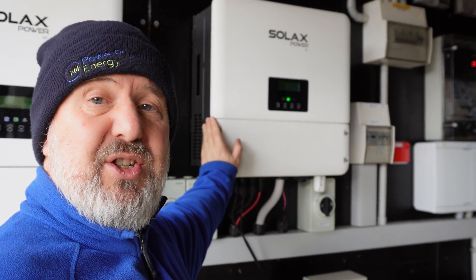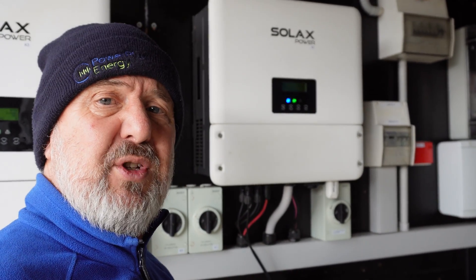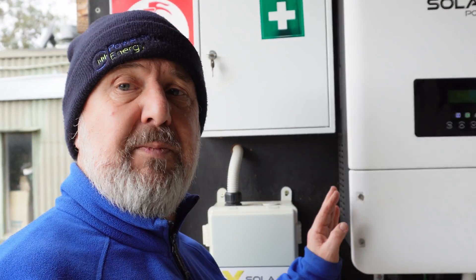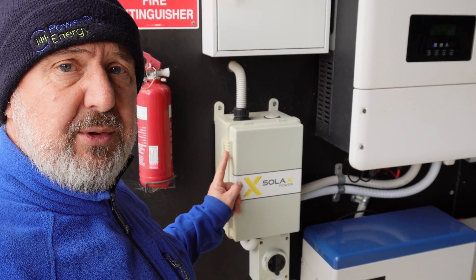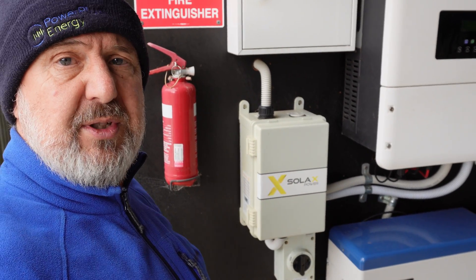The X1 unit can charge and invert at the same time. It's also got a built-in EPS, giving you backup at 6 kilowatts. The three-phase unit has an external automatic transfer switch to allow really high throughput when the grid's available, but also to provide backup using that automatic transfer switch.